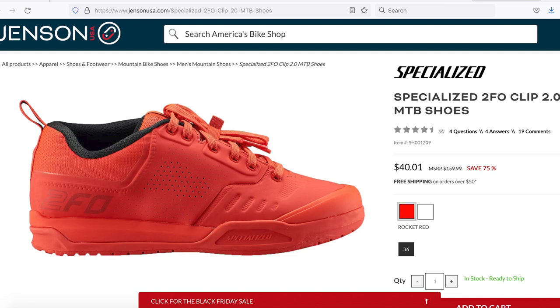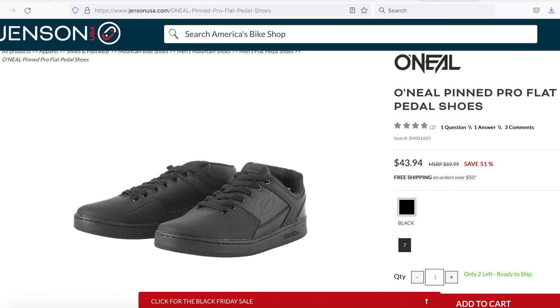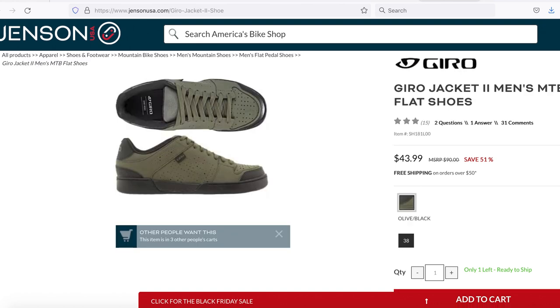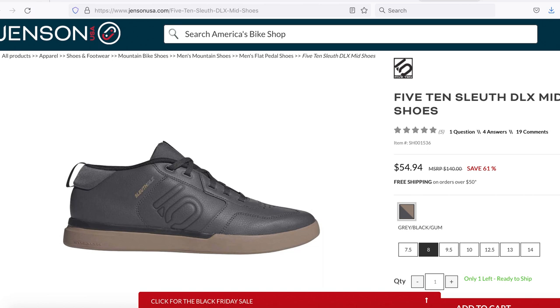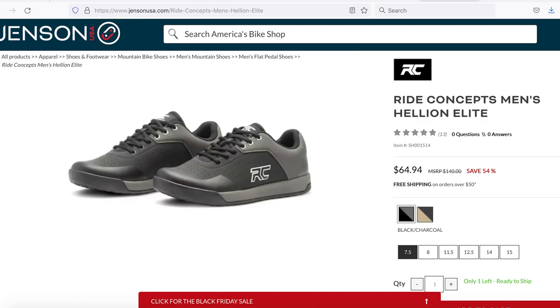We'll close out today's deals by sticking with Jensen and hitting up their shoe department, because almost every single shoe is on sale. In size 36 only, there's a $40 eye-melting Specialized 2FO clip shoe in a crazy red color, but also white. If you're a size 7, for $44 there's the O'Neal Pinned flat shoe. There's a single pair of Giro Jacket 2 flat shoes left in size 38 for $44. The 510 Sleuth DLX Mids are $55 in a variety of sizes. Save 50–58% off a Shimano women's shoe in size 37 or 44 only, and save 46–55% off the Ride Concepts Hellion flat shoe too.